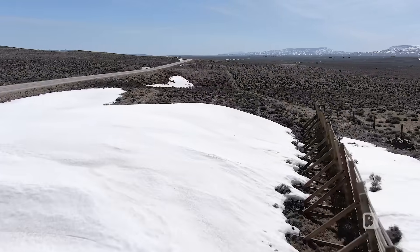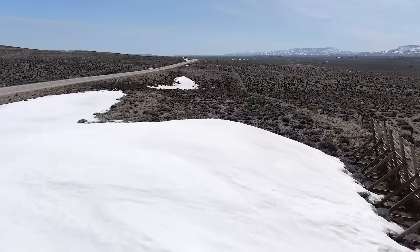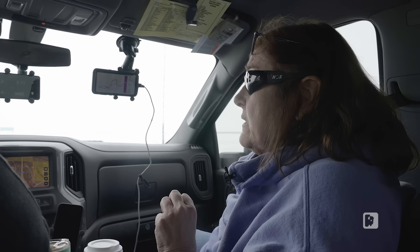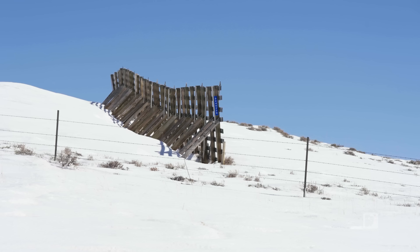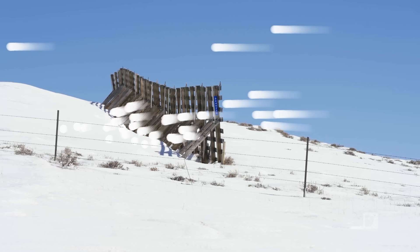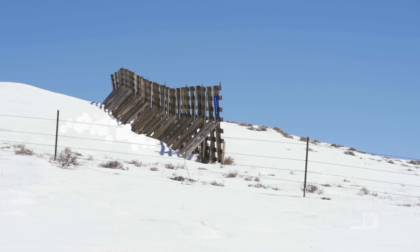The theory with snow fences is that the snow is blowing through and the wind pattern gets disturbed, so the snow particles fall out. And then those particles will start to freeze together and the drifts will form.